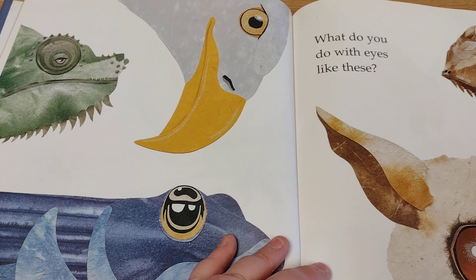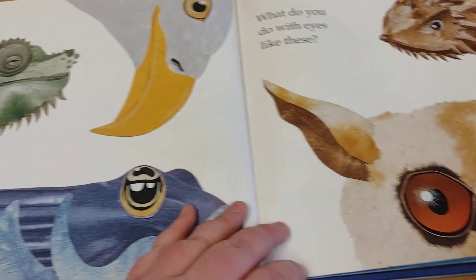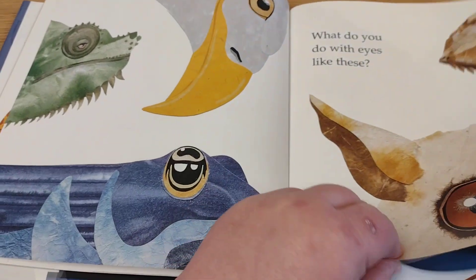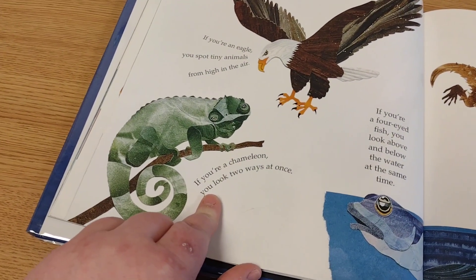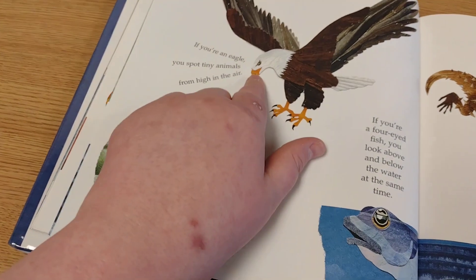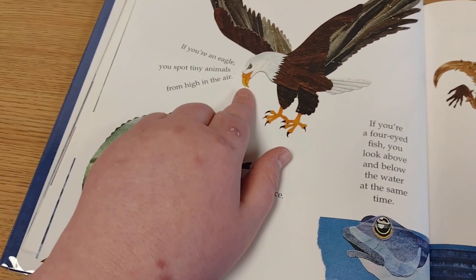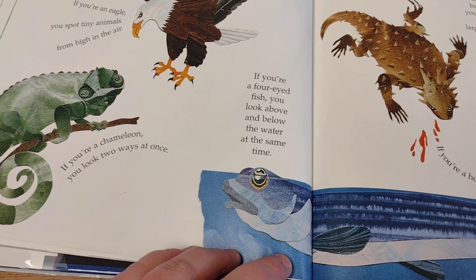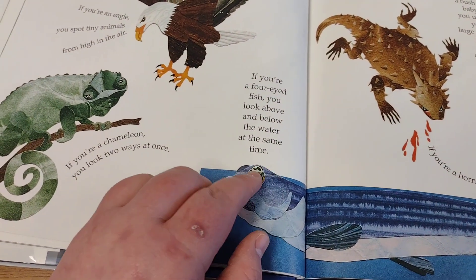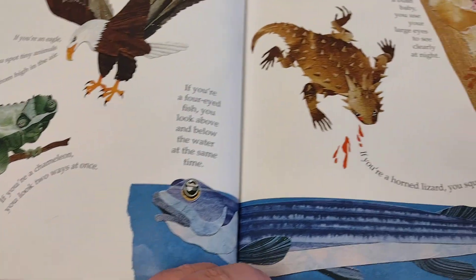What do you see with eyes like these? Well, if you're a chameleon, you can look two ways at once. If you're an eagle, you can spot tiny animals from way up high in the air. If you're a four-eyed fish, you can even look above and below water at the same time.